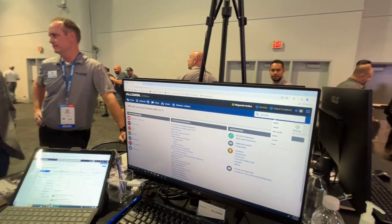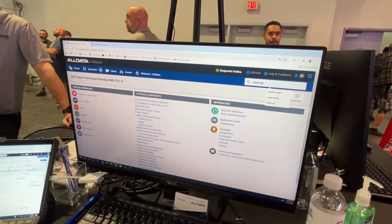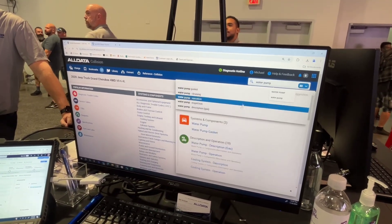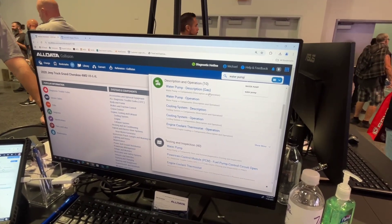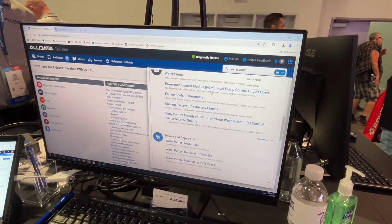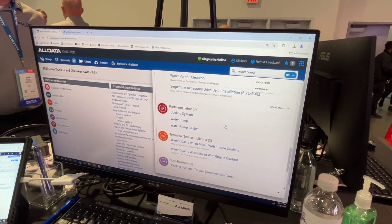Our goal is to get you everything, and more than everything is really just search — being able to implement exactly what you're looking for and give you every category within that particular area of the vehicle, including your testing, inspection, service and repair, how-to step-by-step instructions, and your parts and labor.